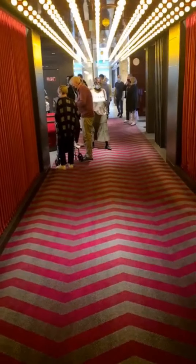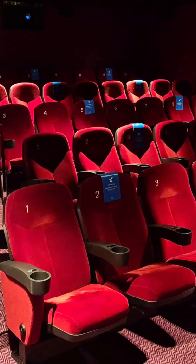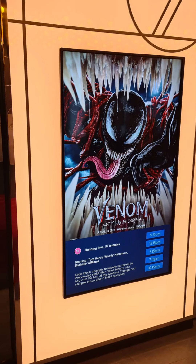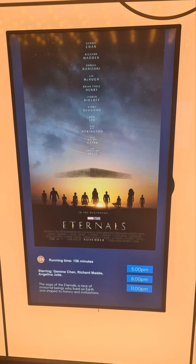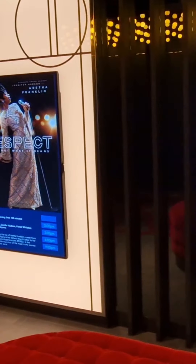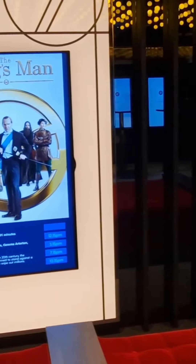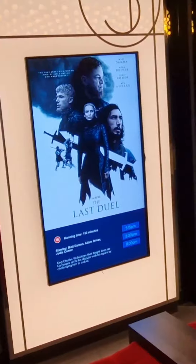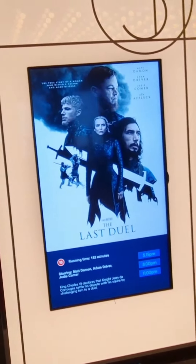I saw Respect with Jennifer Hudson — excellent film, loved it. We also went to see Venom but left even before halfway through because it was way too violent for me. I think I spent most of that film with my hands over my eyes, so we left. But as you can see, there are a wide range of films for different age groups and multiple showings of each film throughout the day.